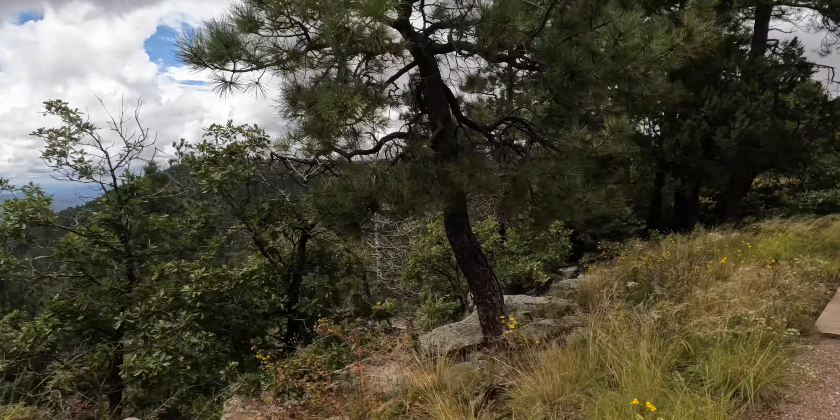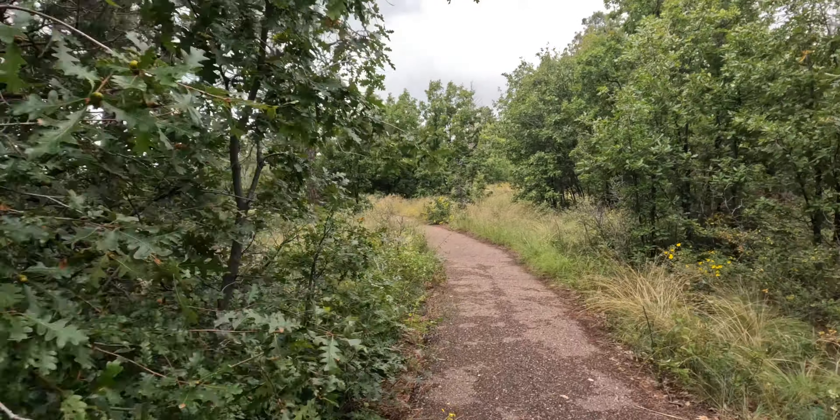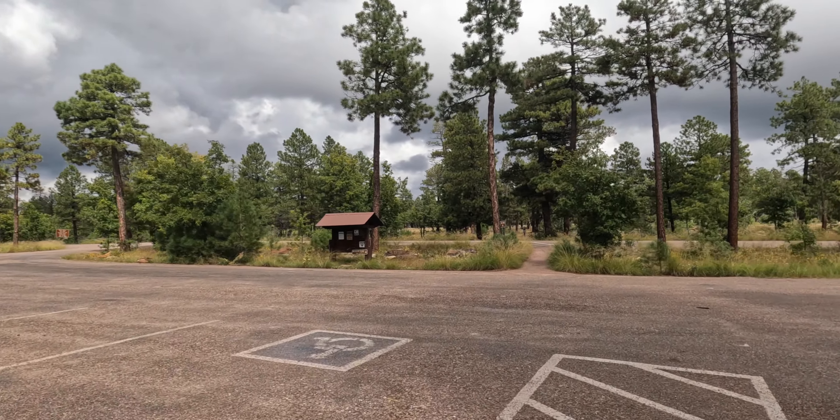We're kind of close to the edge here, actually — a couple of pretty good drop-offs just maybe five or ten feet off the trail. And we pretty much go back the way we came.